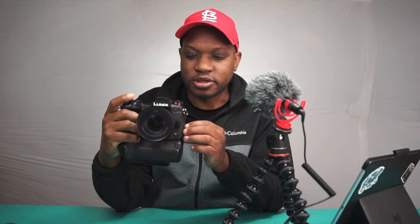Just as a recap, the Panasonic G9 is a micro four-thirds 20.3 megapixel sensor camera. It can shoot 4K video and it can do 80 megapixel images — more on that in a little bit.